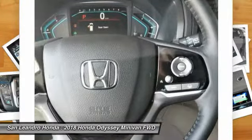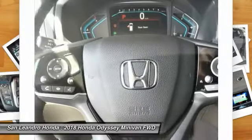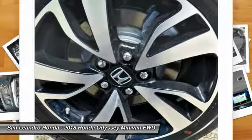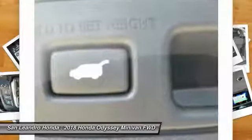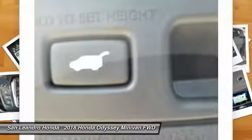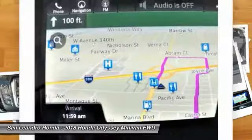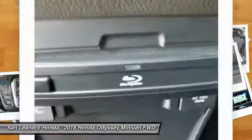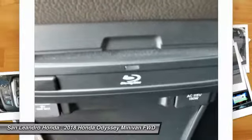Contact our Honda sales team at 510-347-5100 or visit our Honda car dealer website at www.sanleandrohonda.com. New Honda Odyssey Elite model RL6H9JKXW is listed on our website for online car sales.